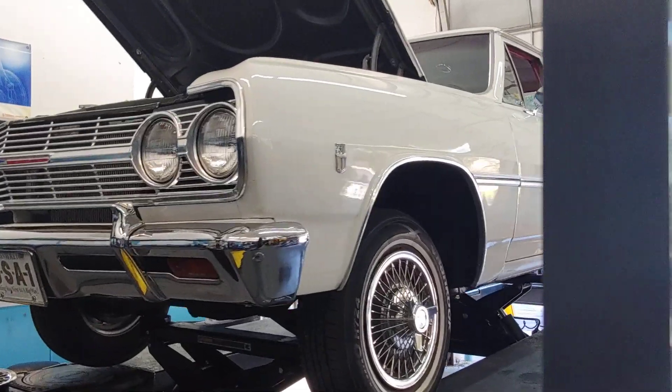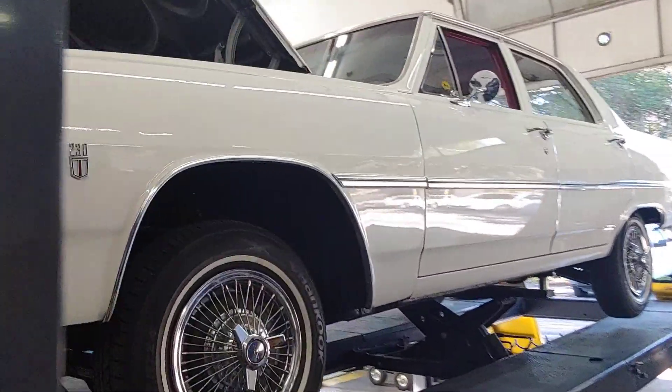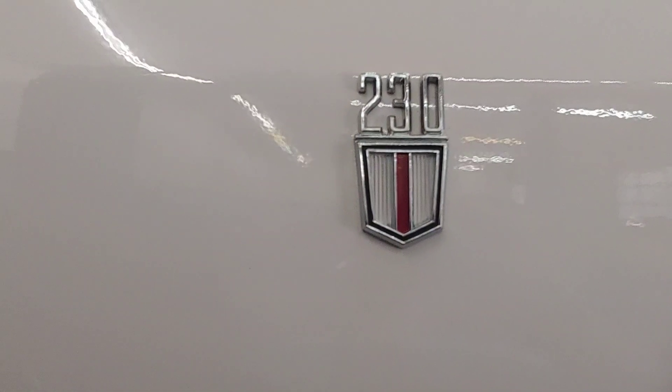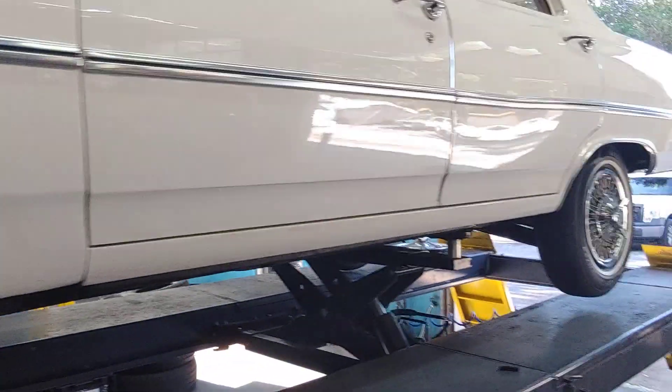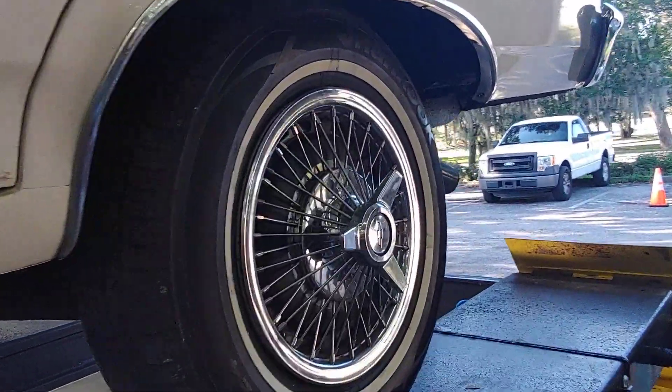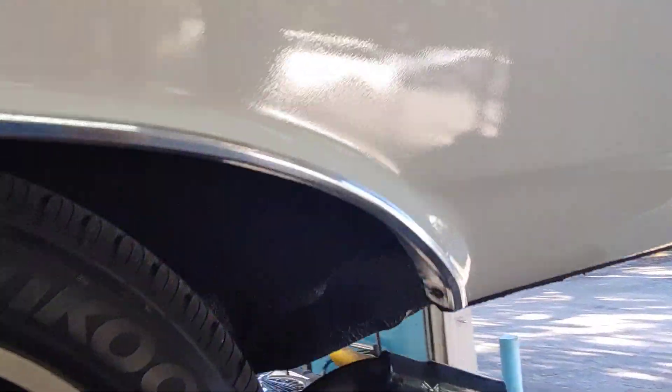It's Patrick at PALS. This is a Chevy Malibu. It has a 230 six-cylinder. Now, you might ask yourself, why is this car here today? Well, it's here for regular maintenance. We're doing an oil change and rotating the tires.